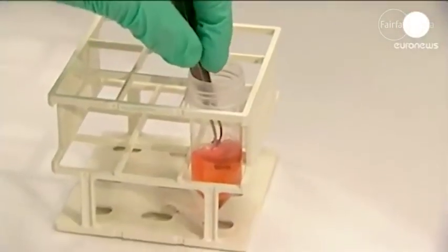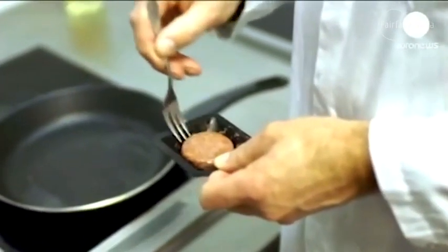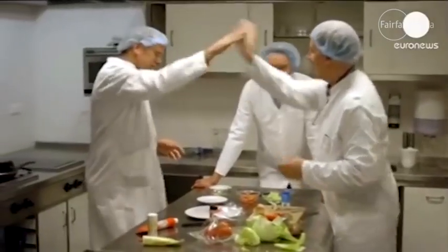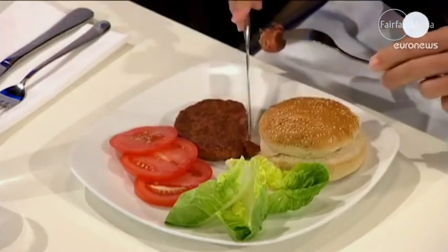The world's first ever clean hamburger was created by a guy named Mark Post in the Netherlands a number of years ago. Since then there have been a number of players who have popped up in different parts of the world, predominantly in the US. Their estimations for when they're going to be hitting supermarket shelves vary, but most are aiming for probably 2020 or 2021, so we could expect within the next three years we should see product becoming available, and hopefully Australia won't be far behind.